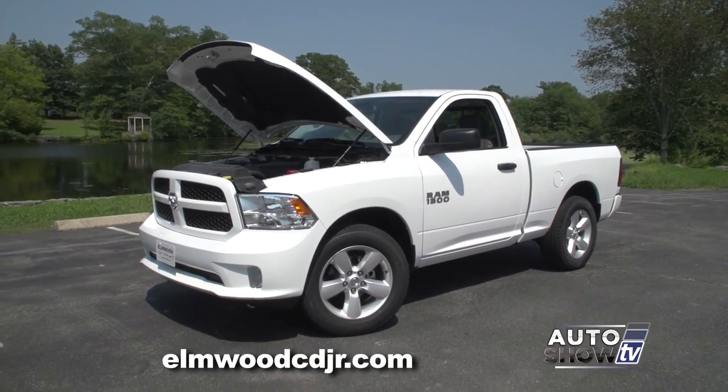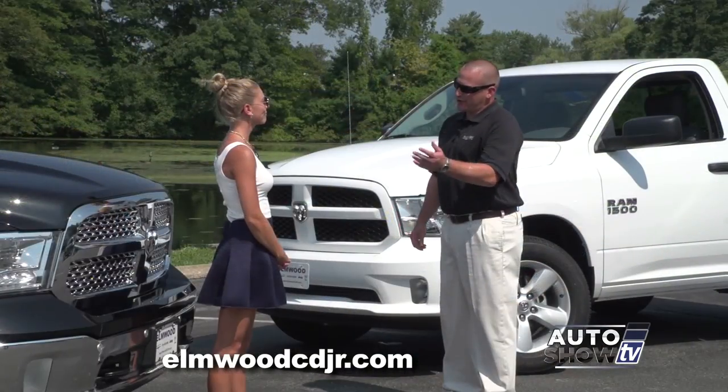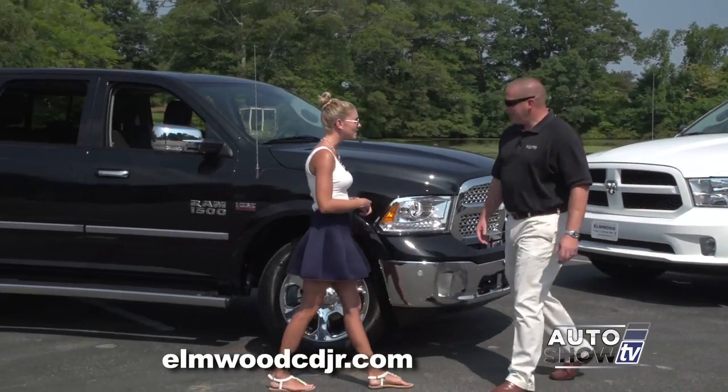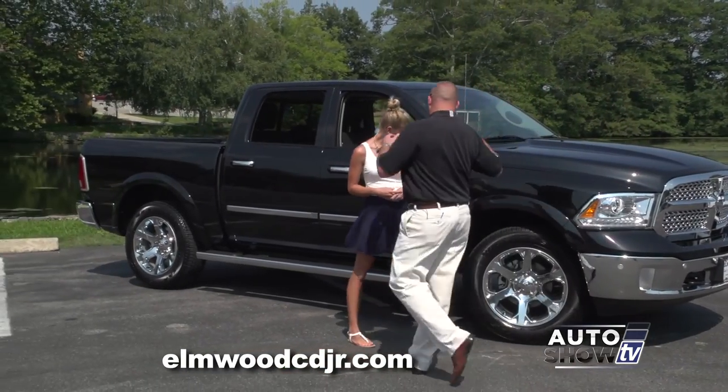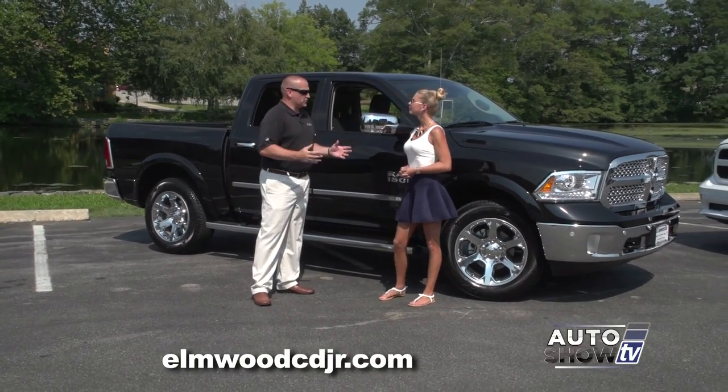That powerful engine still gets mid to high 20s for gas mileage on the highway. Let's slide over and take a closer look at this crew cab. It is gorgeous — the Ram definitely has the nicest-looking truck on the road. When it's coming at you, you know it's a Ram.